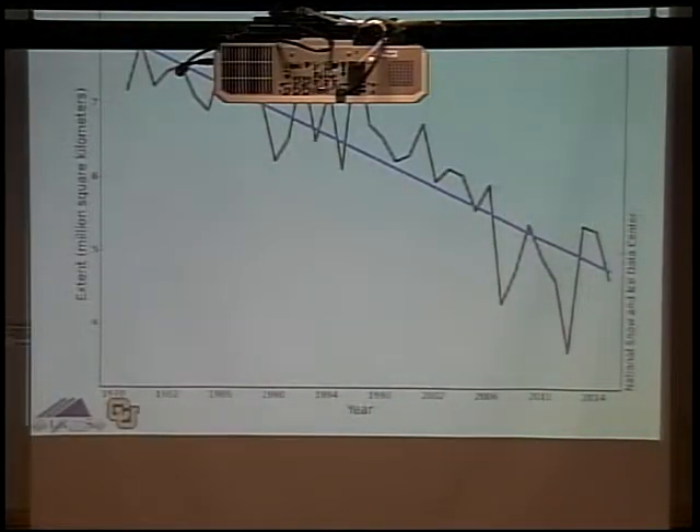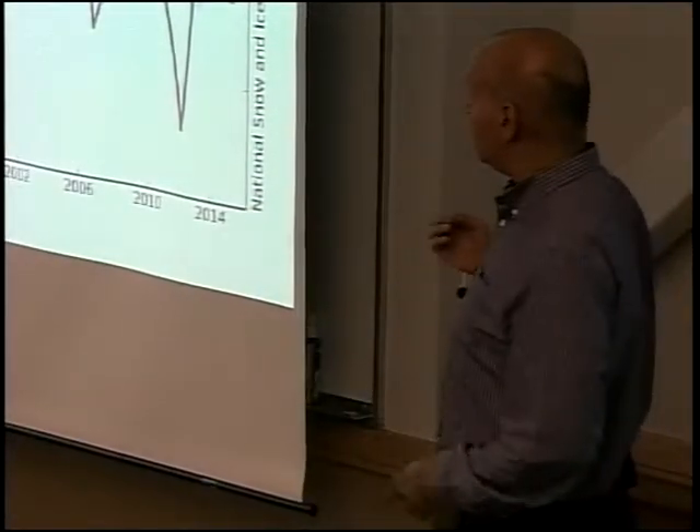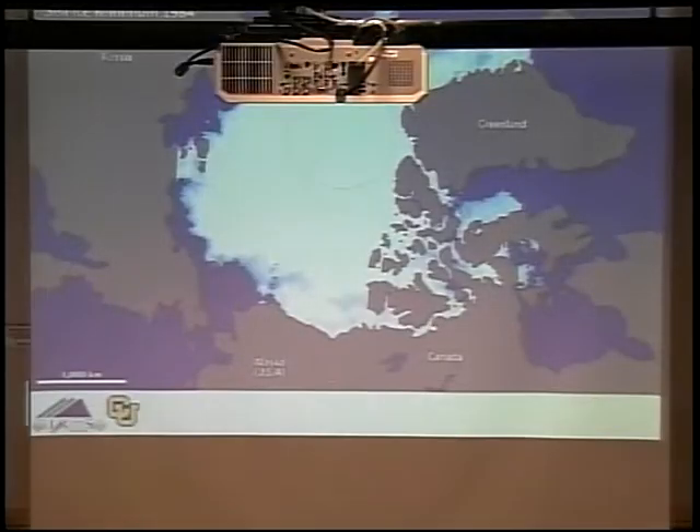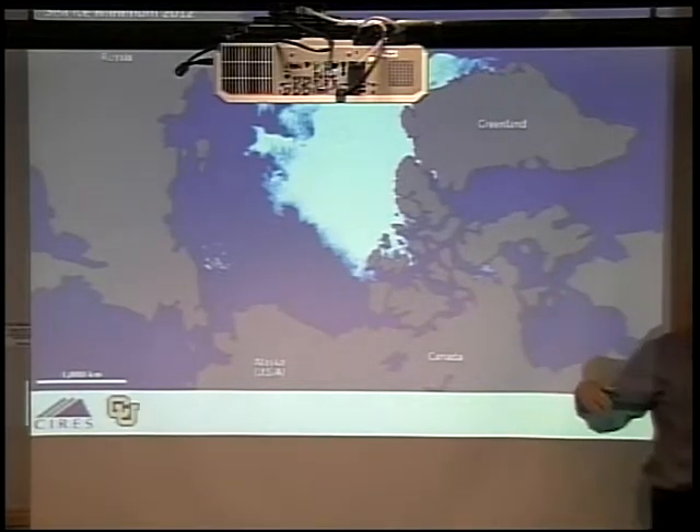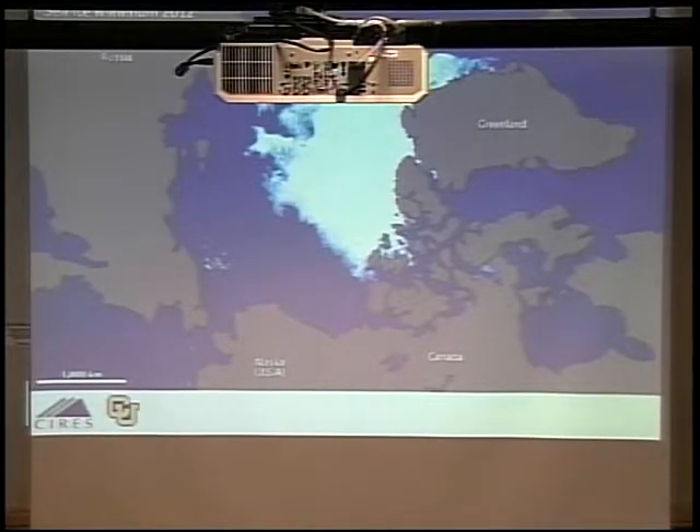This is what the ice has been doing since 1979. It goes up and down, but the minimum has been on a downward trend overall, and the Arctic is opening up. This has huge implications for climate, fishing, and commerce. Comparing a typical year from 1984 — not a particularly big or small ice year — to the minimum in 2012, and to recent years like 2015: the 2012 minimum is much more representative of where we've been in recent years. The ice is shrinking.